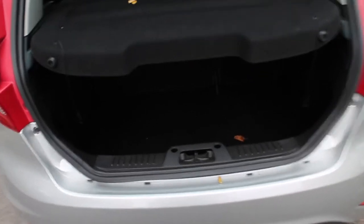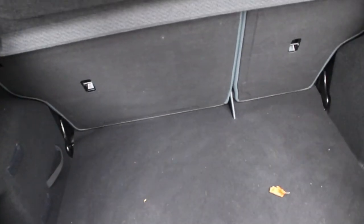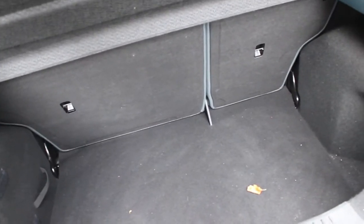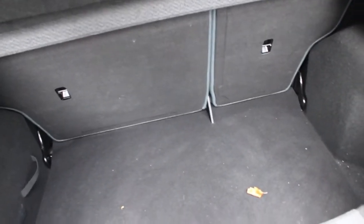Inside the boot there's plenty of storage for any suitcases or luggage you may need to carry, and the vehicle also has a full-size parcel shelf to keep any personal belongings private. On the backs of the seats there are two anchorage points to keep any car seats stable when carrying children in the rear.